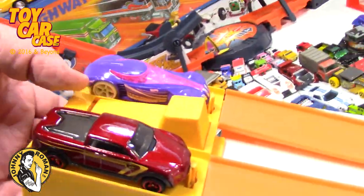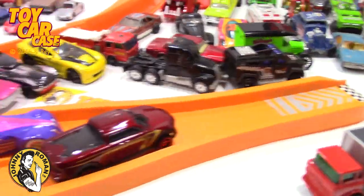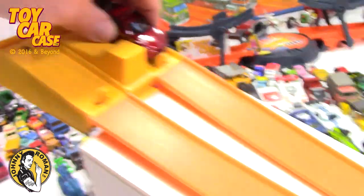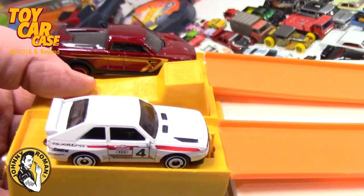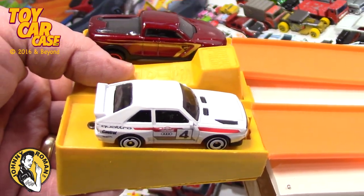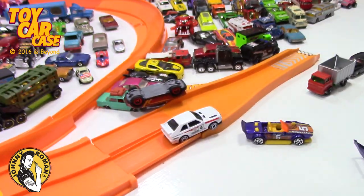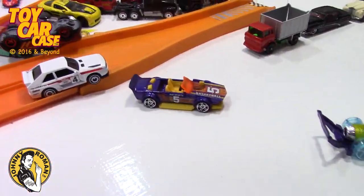Let's switch tracks, try it again. See if one pulls out faster. They got jammed up right there pretty good. Let's do this truck against this Nissan. Ready? Set? Go! Crash! Kind of a little roll over there.